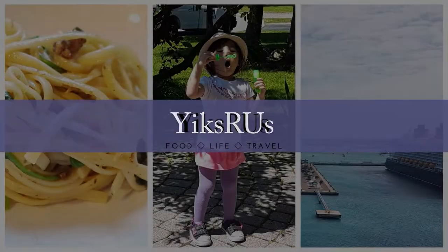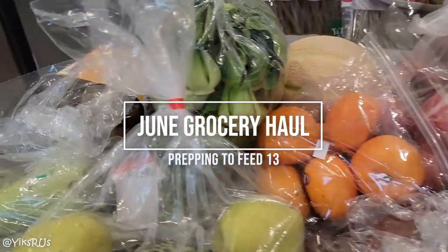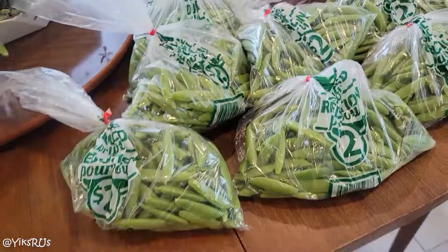Hello friends, welcome back to the channel. I'm Jessica Yick and this is Yicks R Us. Today we're going over a pretty insane grocery haul. This is probably the largest grocery haul we have done in months. My kitchen was pretty bare — actually mostly my fridge was pretty bare — and we needed to replenish our drink pantry. We found some really incredible deals so I felt like we should share them with you.